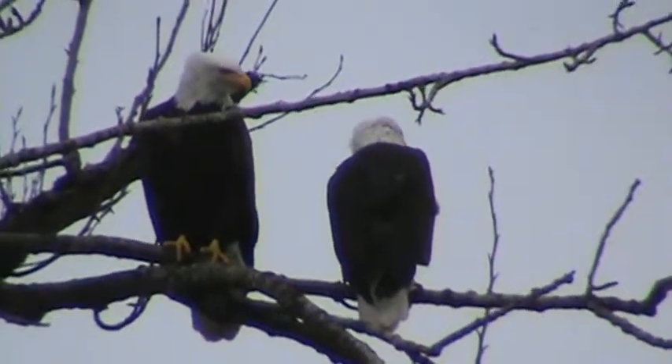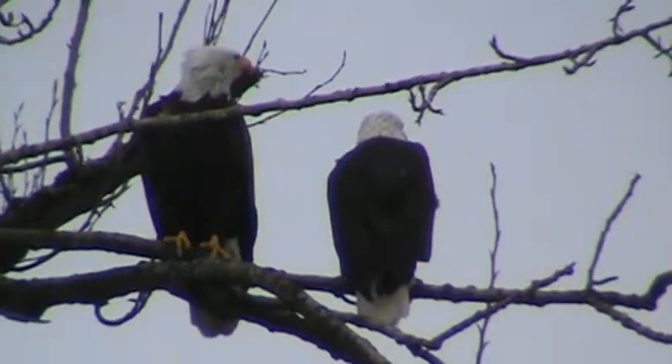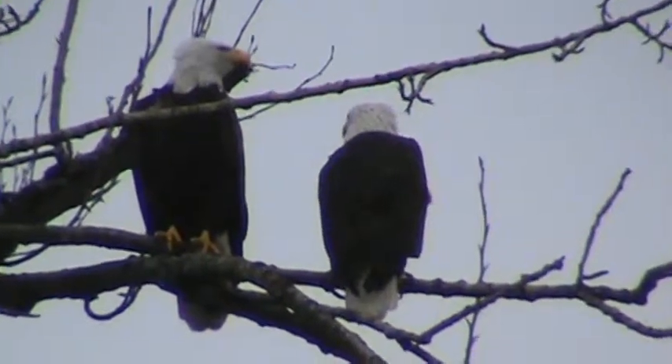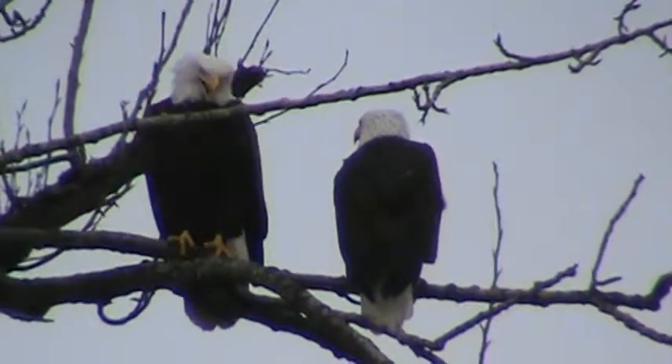All trying to hang on — we've got a strong breeze today. They were in the nest doing something, tidying up or whatever, and she now has left the nest and went over in the tree and joined him.